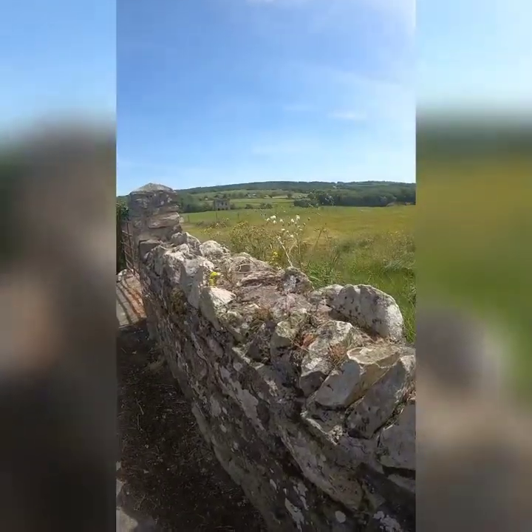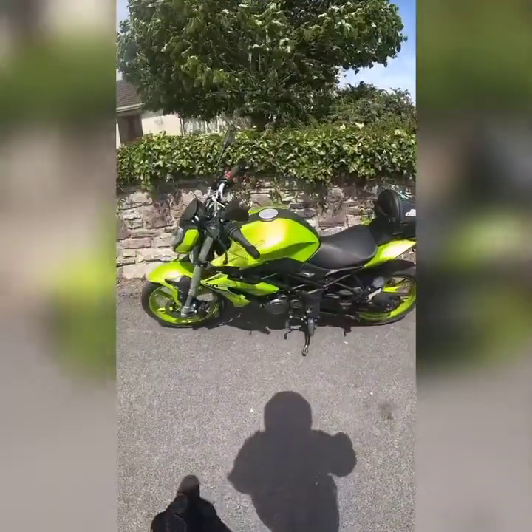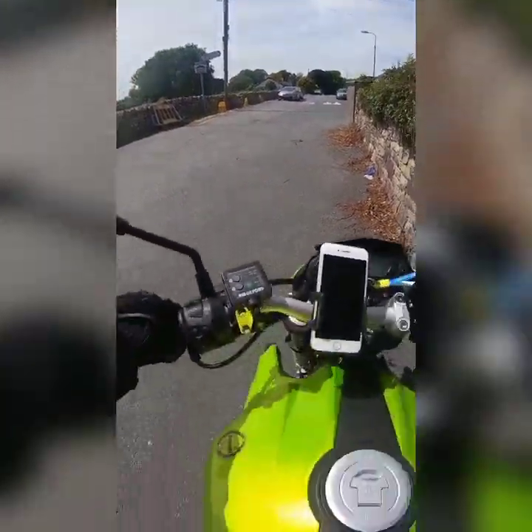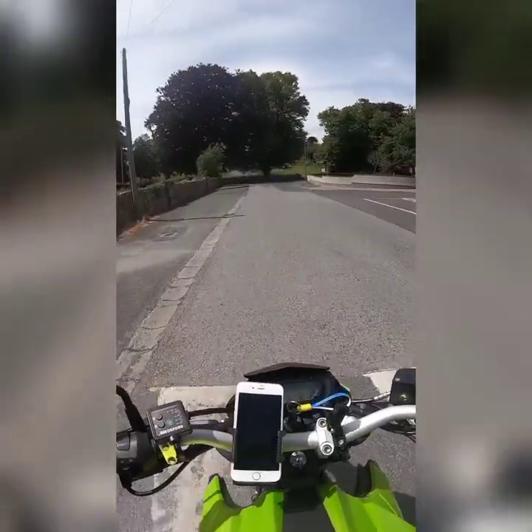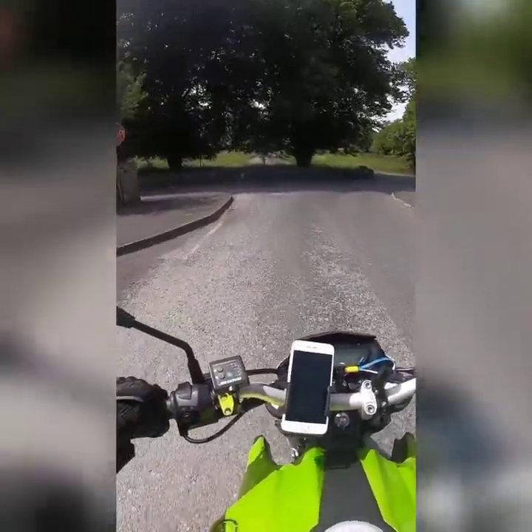So that is Brennan Castle - that's the first stop of maybe two or three. It's starting to get warm again now, it's about 20 degrees today.